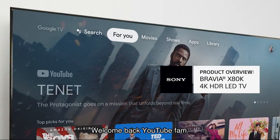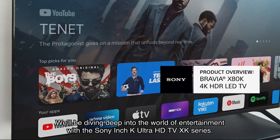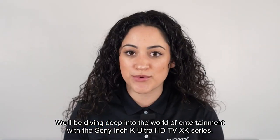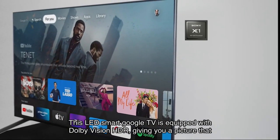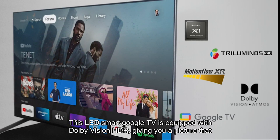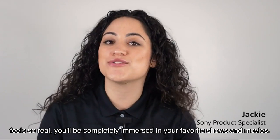Welcome back YouTube fam! Today I have an exciting review for you all. We'll be diving deep into the world of entertainment with the Sony 4K Ultra HD TV XK series. This LED smart Google TV is equipped with Dolby Vision HDR, giving you a picture that feels so real you'll be completely immersed in your favorite shows and movies. Let's get started.